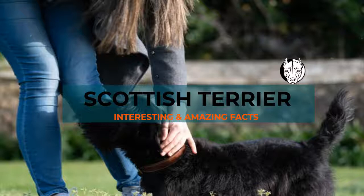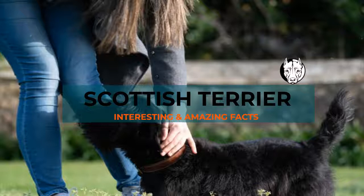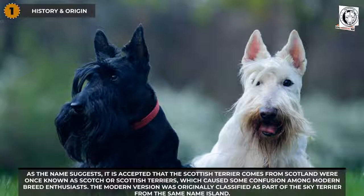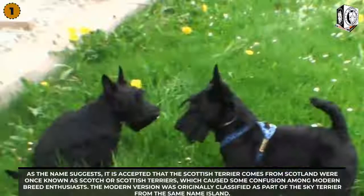Scottish Terrier history and origin: as the name suggests, it is accepted that the Scottish Terrier comes from Scotland. They were once known as Scotch or Scottish Terriers, which caused some confusion among modern breed enthusiasts. In fact, the modern version was originally classified as part of the Skye Terrier, from the same-name island.